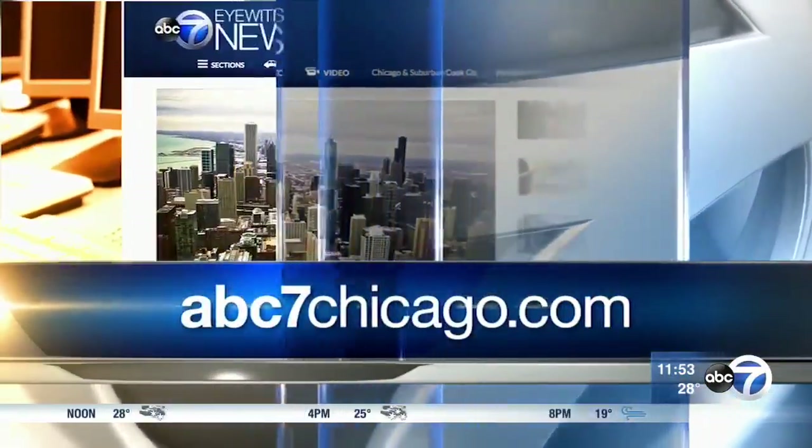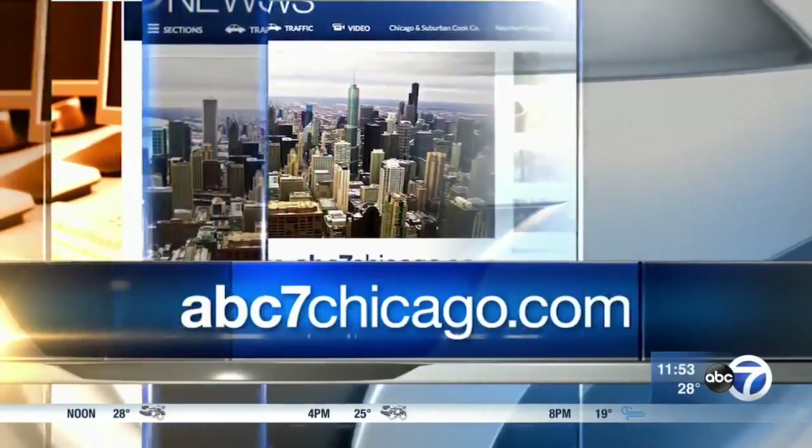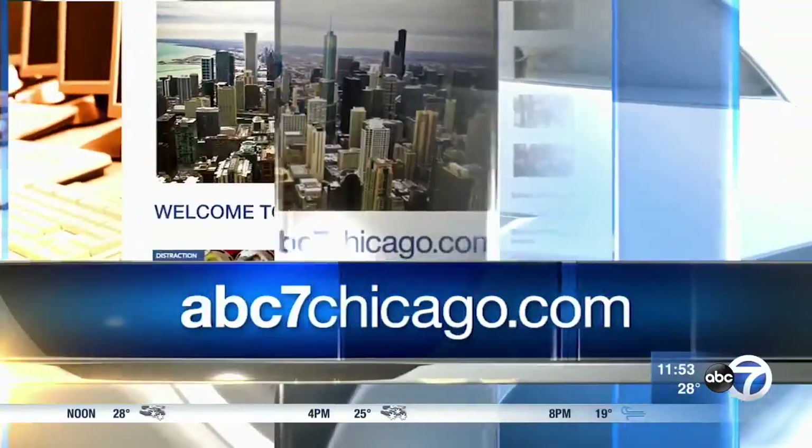Adriana, we really appreciate you walking us through all of those. Thank you so much, and we always appreciate your time. We're going to be posting more information on all these toys, plus their scheduled release dates, on our website, abc7chicago.com. We'll take a quick break on this Thursday — back to the news right after this.